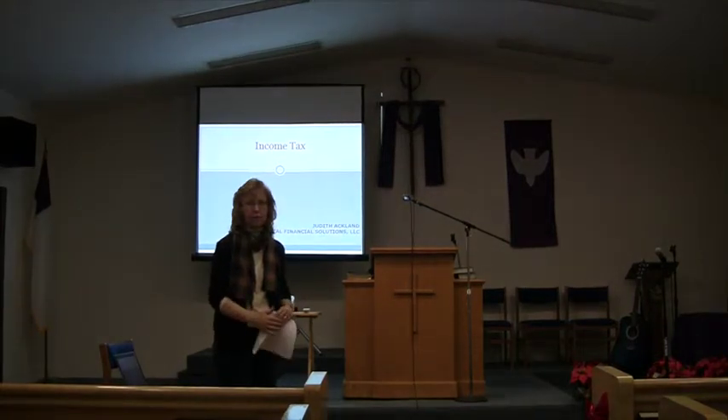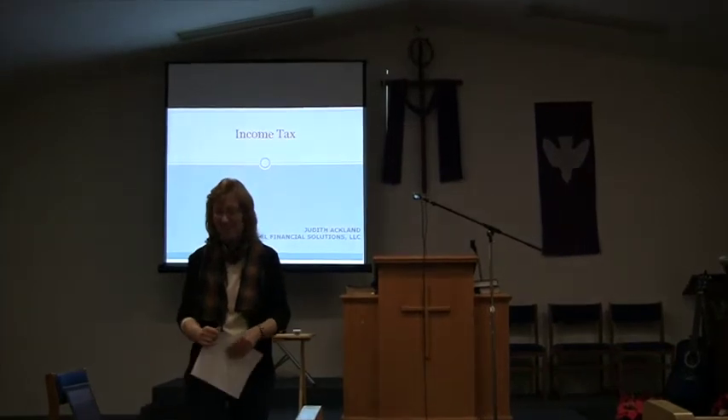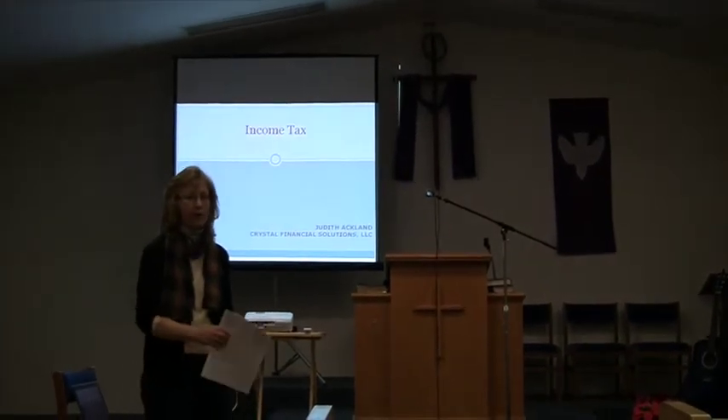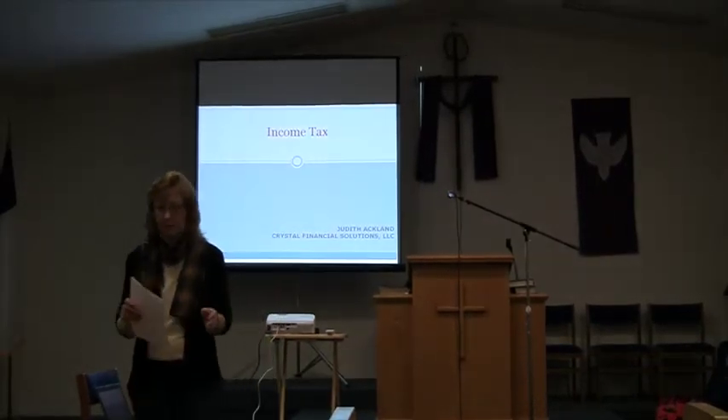Tonight's the great income tax. But that's why we're here. Besides the PowerPoint, you've got your packet with some forms. We'll be talking about the forms, so keep them handy.